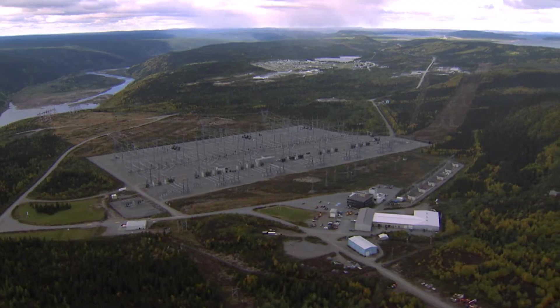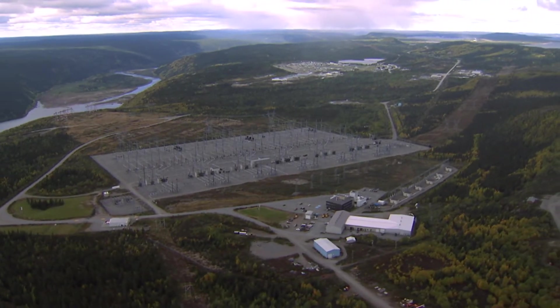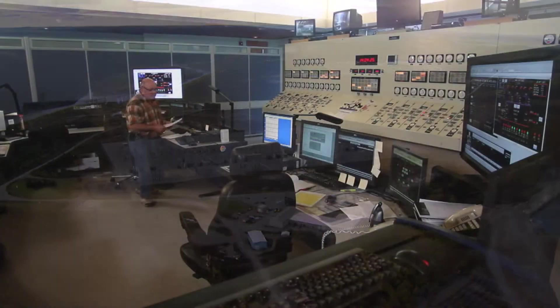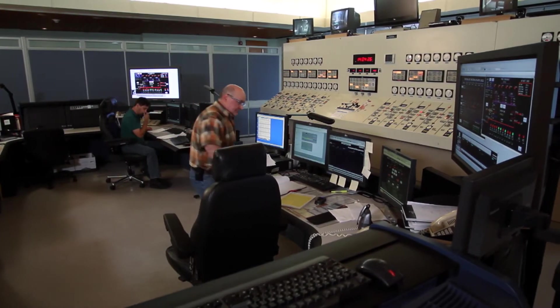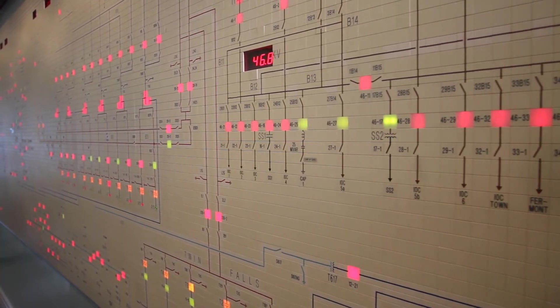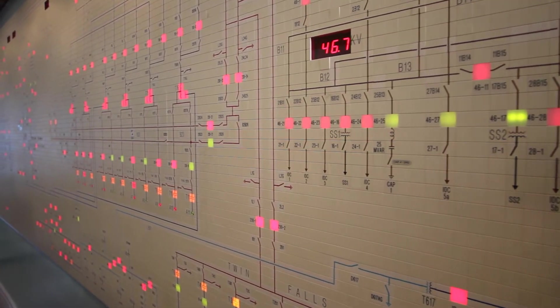Today, Churchill Falls is one of the largest hydroelectric plants in the world. With an operation this huge, fast-paced, and technologically demanding, safety is the number one priority.